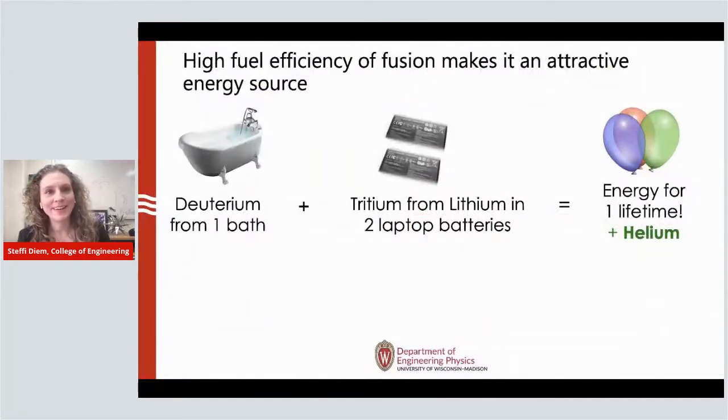Why do we want to do that? It's really due to the high fuel efficiency of fusion that makes it an attractive energy source. For fusion here on Earth, we use two light isotopes of hydrogen — deuterium and tritium. You can find enough deuterium from one bathtub of water, plus tritium from lithium in two laptop batteries. You can use this fuel and it will provide you enough energy for your entire lifetime — powering everything in your house, your car, all your mobile devices — from just a small amount of fuel.